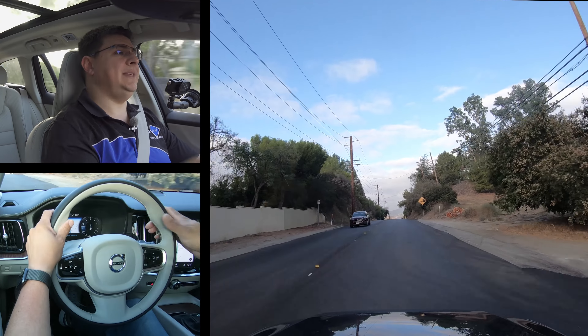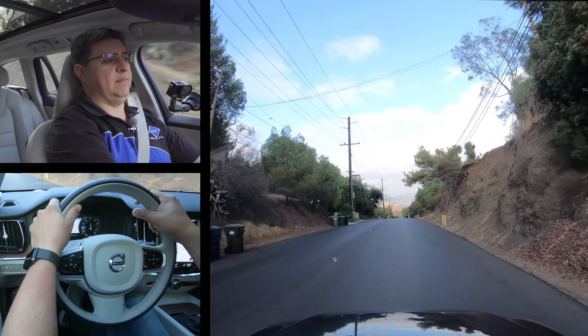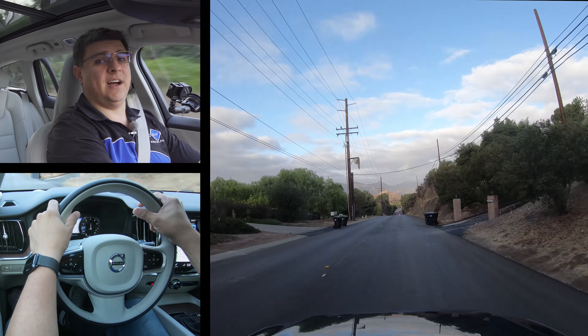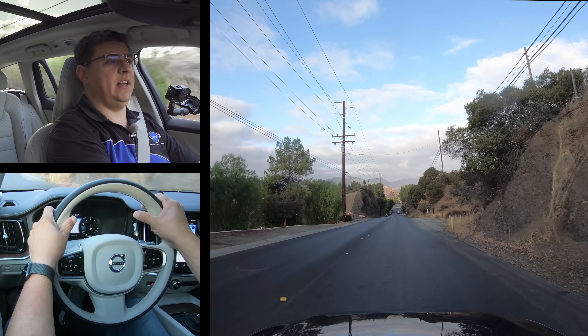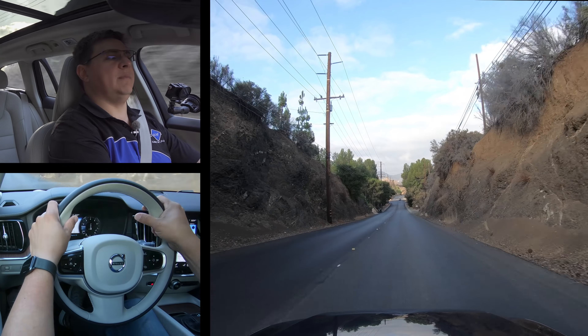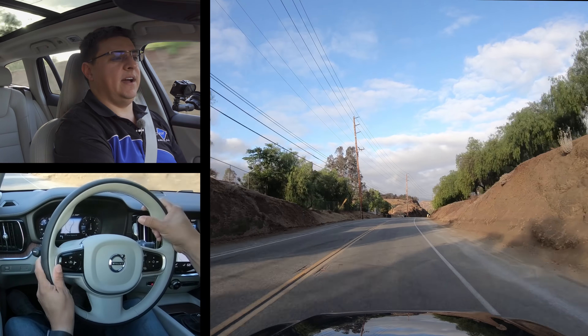In terms of overall fuel economy, this model is EPA rated preliminarily for 25 miles per gallon combined, and that seems about reasonable. We've been driving mainly in stop-and-go traffic in Los Angeles and averaging about 19 miles per gallon, which is right in the city range for this vehicle — so that 25 mpg combined seems pretty deliverable depending on your balance of city and highway driving.